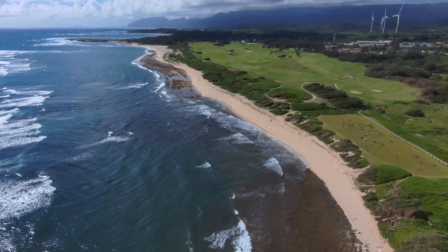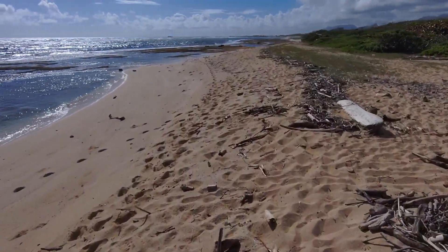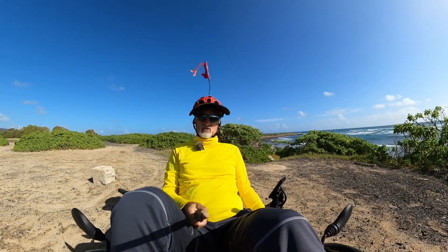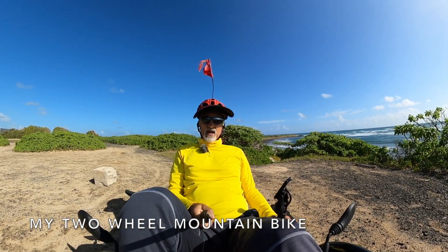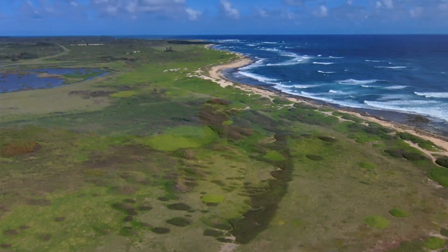I rode back out here today because I forgot about a ride that I did a while back, and I want to tell you about it. Back in 2006, I rode my bike from Kailua, which is 25 miles south from here, and rode out here, and then rode my bike along the coast.